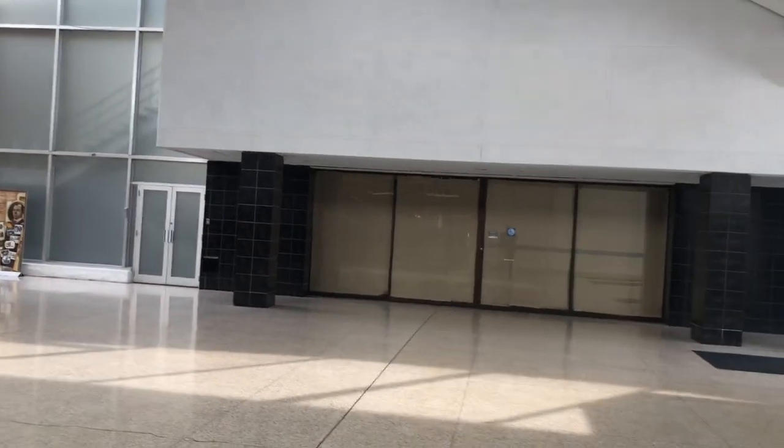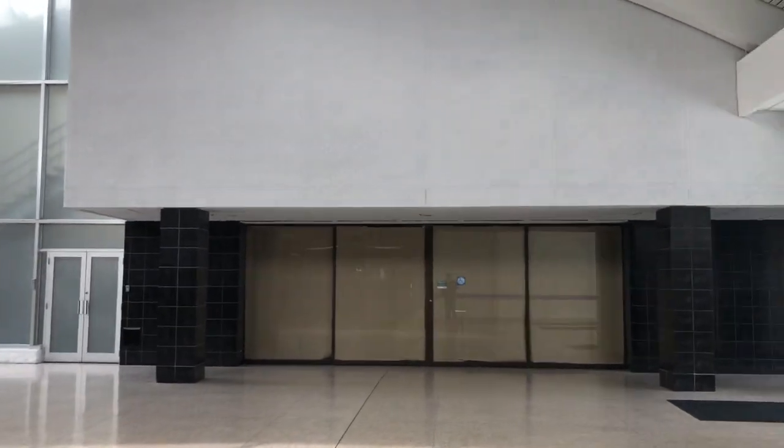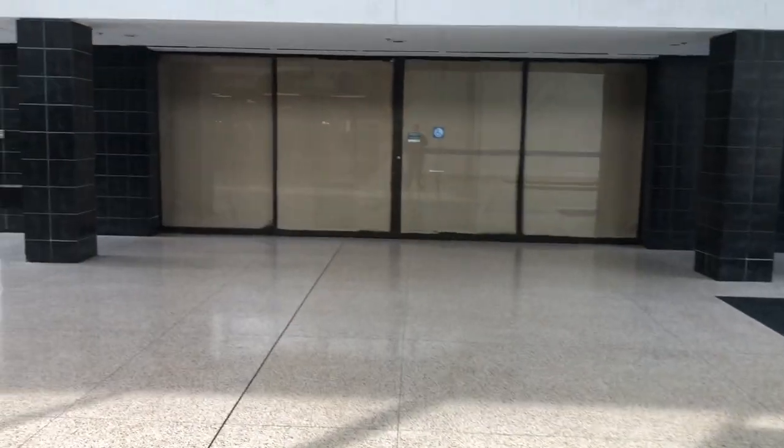All right, we are here at Merle Hay Mall here in North Des Moines, Iowa, and for another update video, I am going to be documenting the old Sears here at Merle Hay Mall.